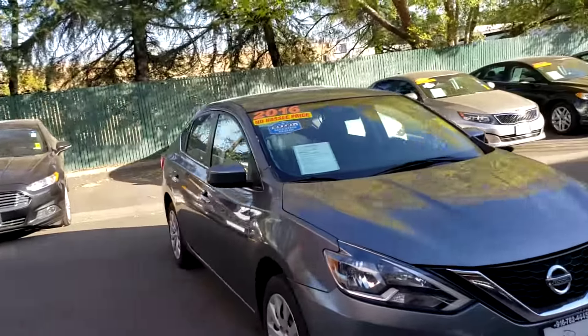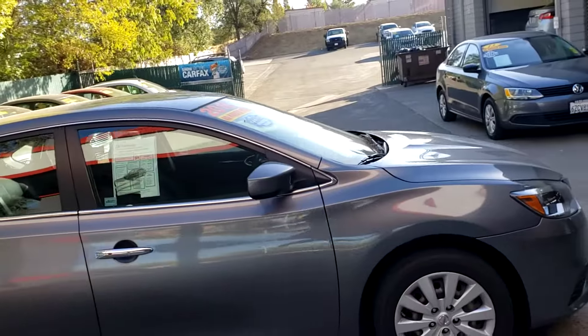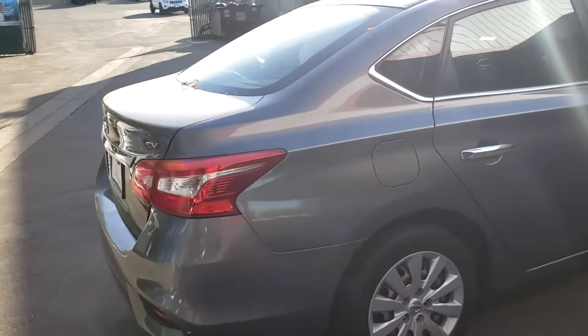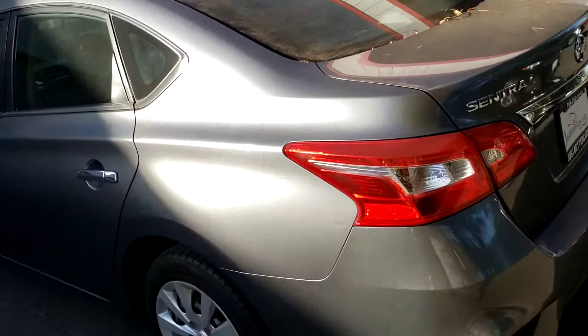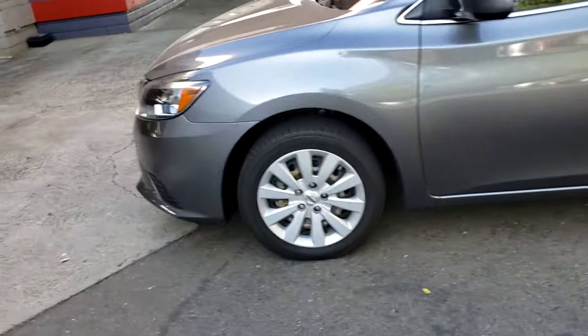2016 Nissan Sentra down here at Just Better Cars, silver in color. The tires have lots of life left on them and the rims look good. It's an SV with a backup camera. Needs a little wash on it — looks like tree sap is kind of getting the best of it there. No scratches, dings, or dents. Looks really good.